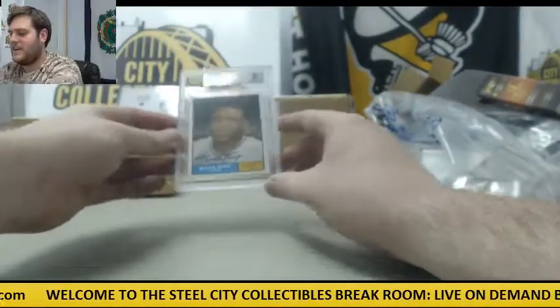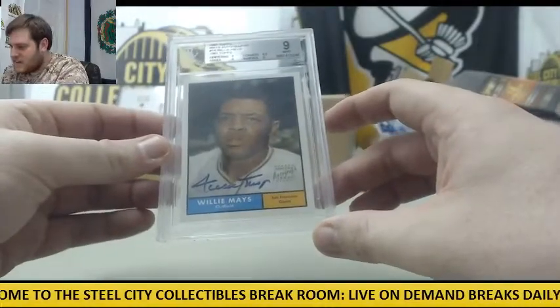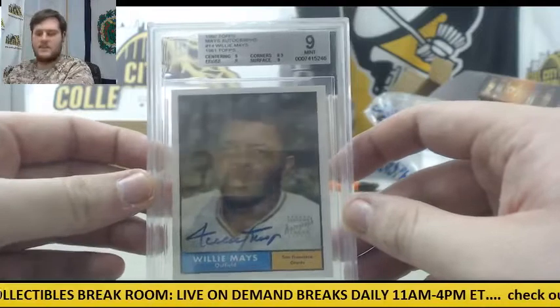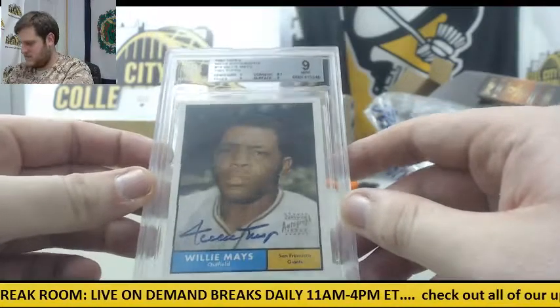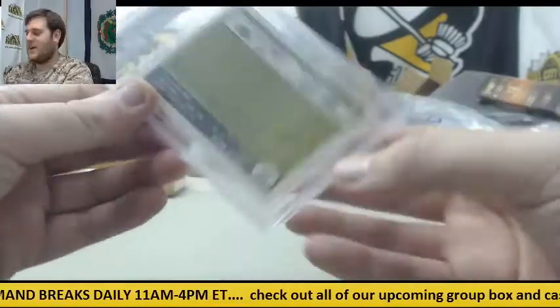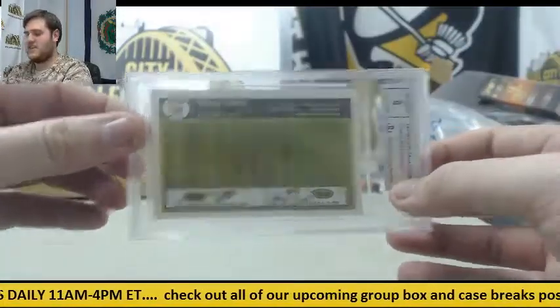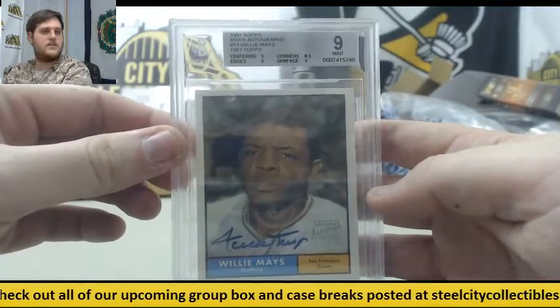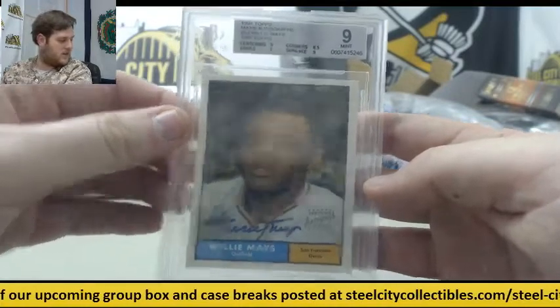And then we got a 1997 Mays Autograph, 9 Mint right there — Willie Mays. That's always a nice one to get out of there. Nice one right there. All right, let's keep going.